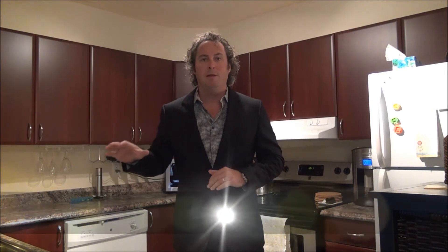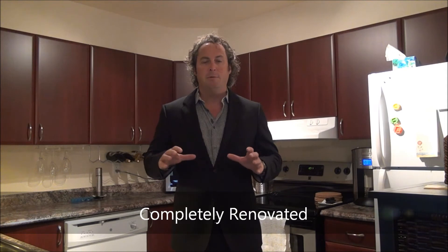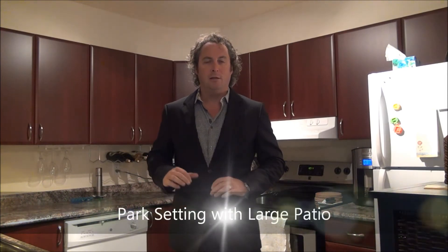The condo itself features hardwood floors throughout the main level, a main floor bedroom, a large living room, separate dining room, and a newly styled kitchen with new countertops, cabinetry, and lots of counter space.